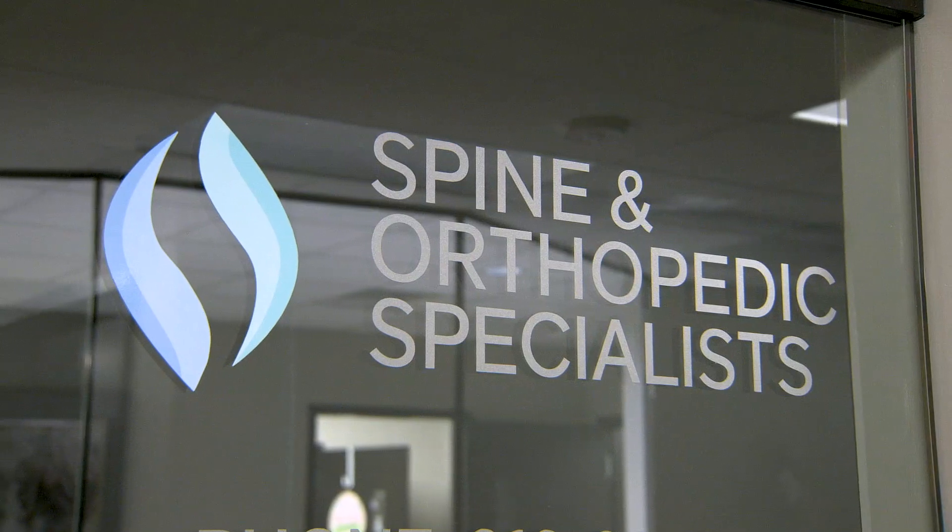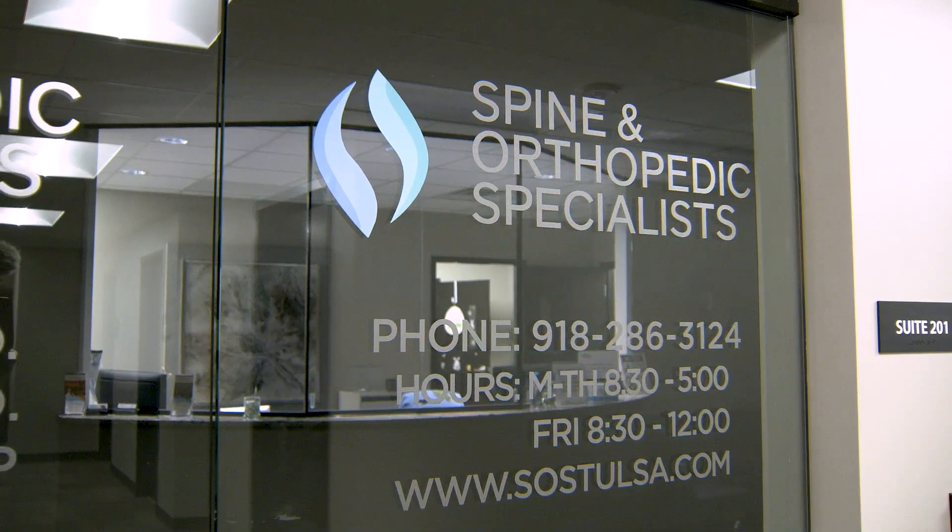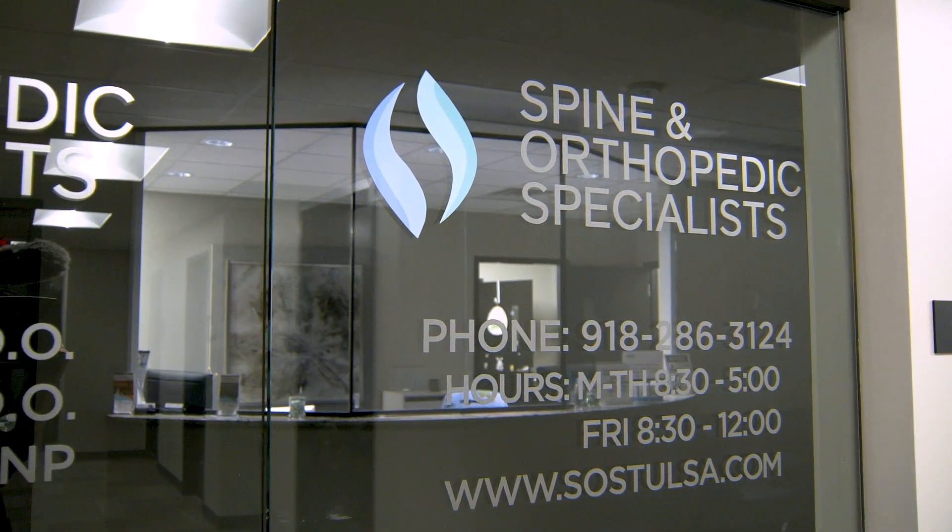When physicians don't consider this as a source of pain, they treat the low back and not the right pain generator. Typically, the causes of SI joint pain are inflammation, degenerative, and sometimes traumatic.